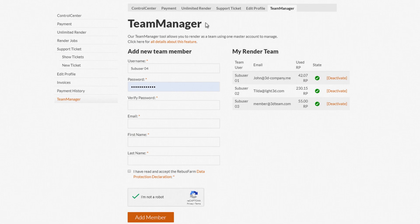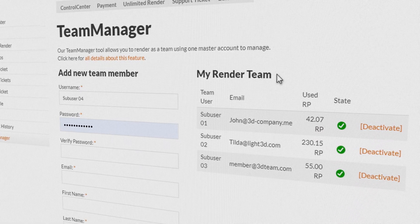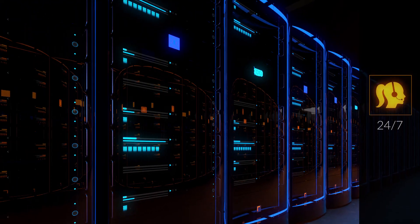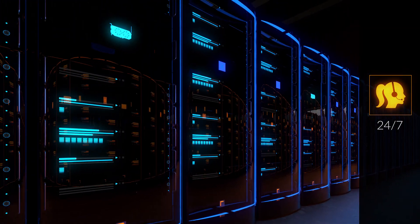With our Team Manager tool, teams can collaborate and send render jobs by using just one master account. Our experienced service team supports you and your render job 24/7.